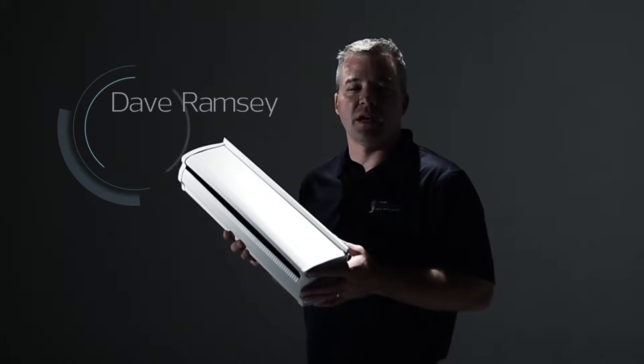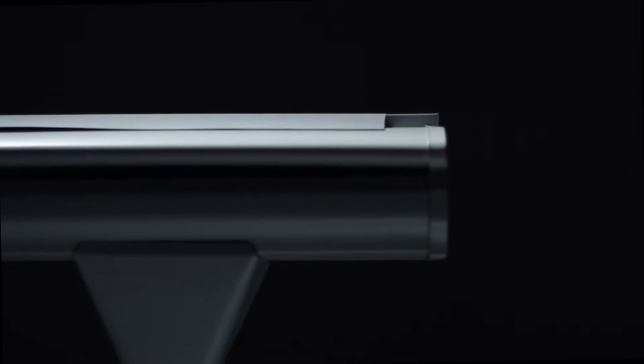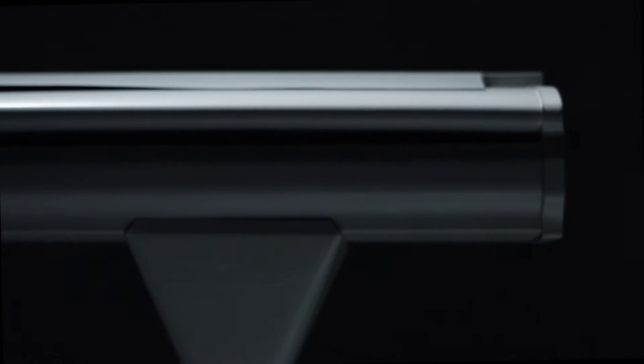Dave Ramsey here with LeafGuard of Upstate South Carolina. You may have some questions on the quality of our product and how it works. LeafGuard is the only one-piece hooded seamless gutter system on the market today.